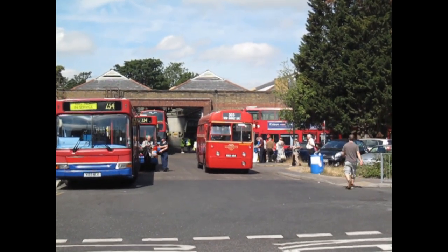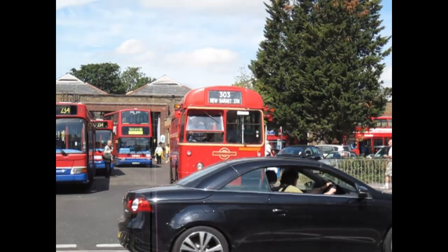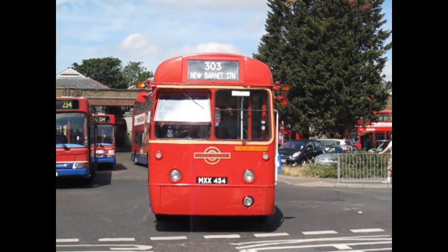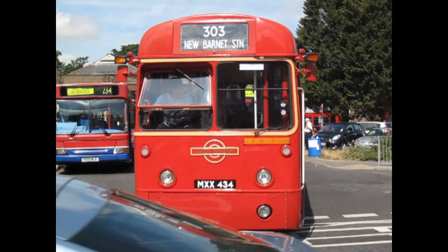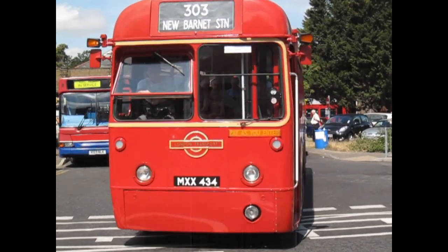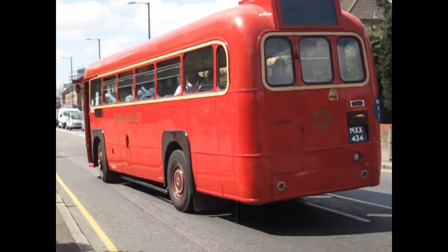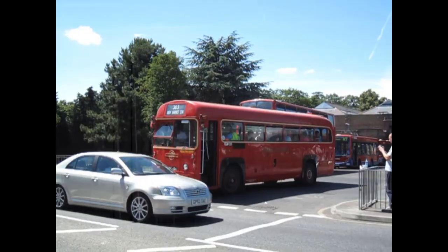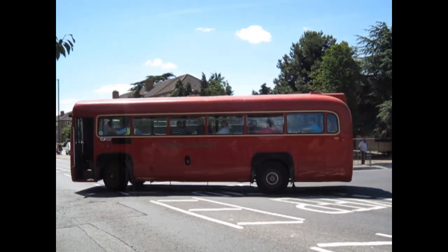Moving on now, a standard RF bus, registration number MXX434. The year 2010 seemed to have enjoyed a nice sunny day at Potters Bar. We'll see some rainy days on some of the later events. It's the same RF departing the bus garage.